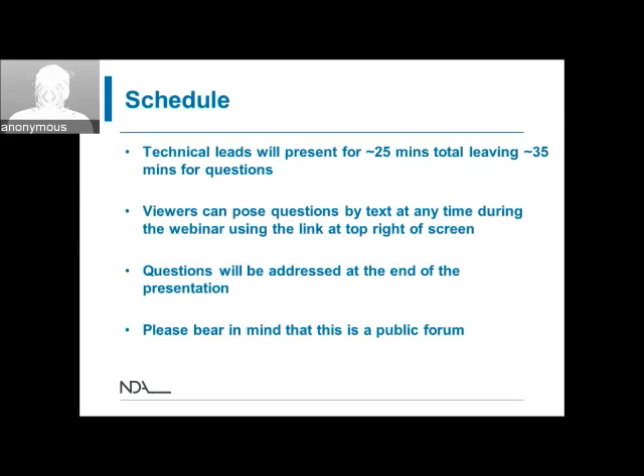We think the best way to deal with questions is probably to wait until the end of the presentation and read them out and address them one at a time. Please bear in mind when you're typing questions that this is a public forum, so please respect the presenters' decisions as to whether they might want to not answer some questions or give a very redacted answer, if any of those questions are based around sensitive subject matter.